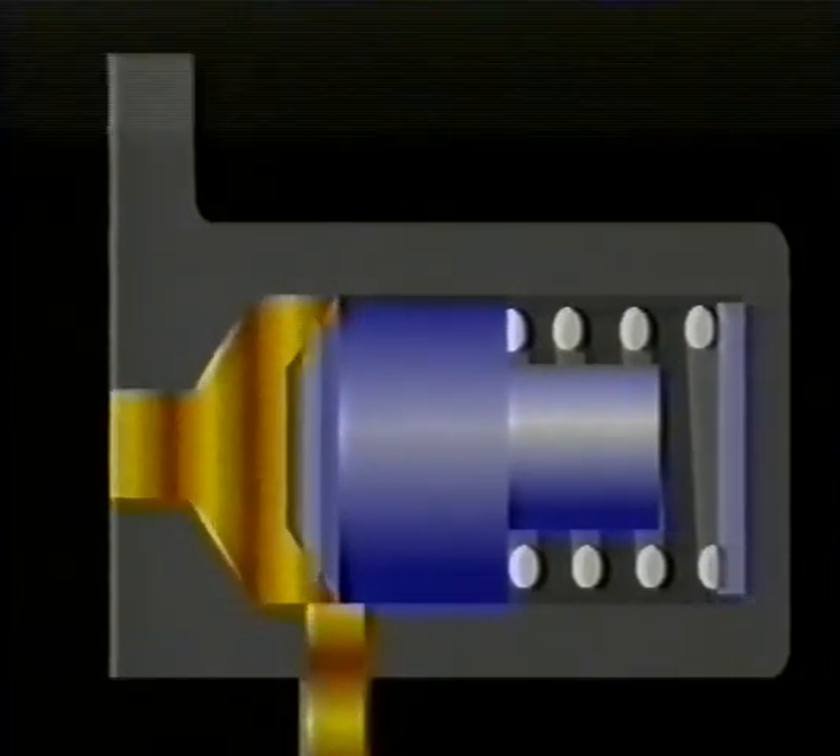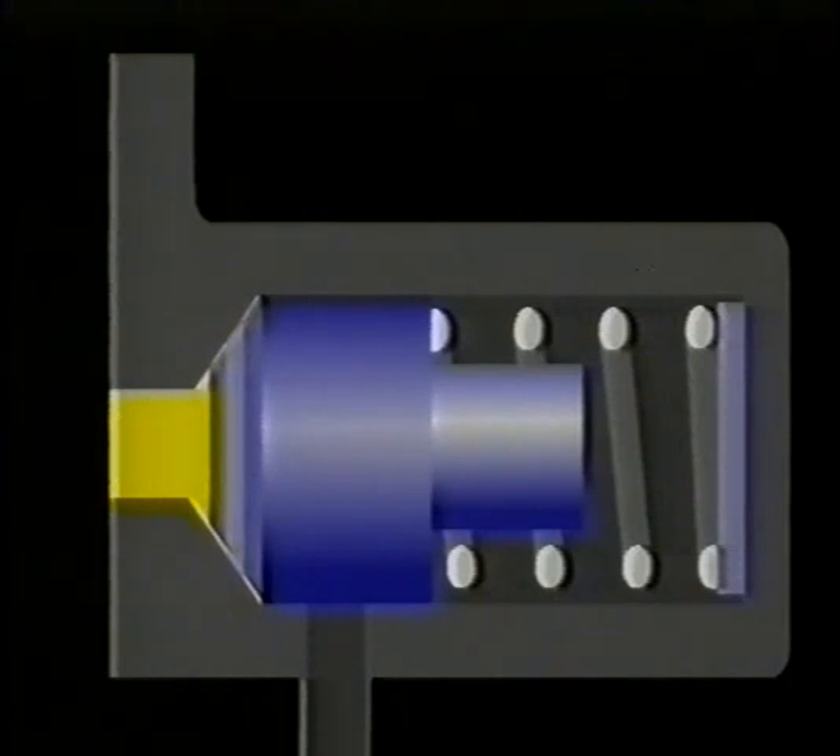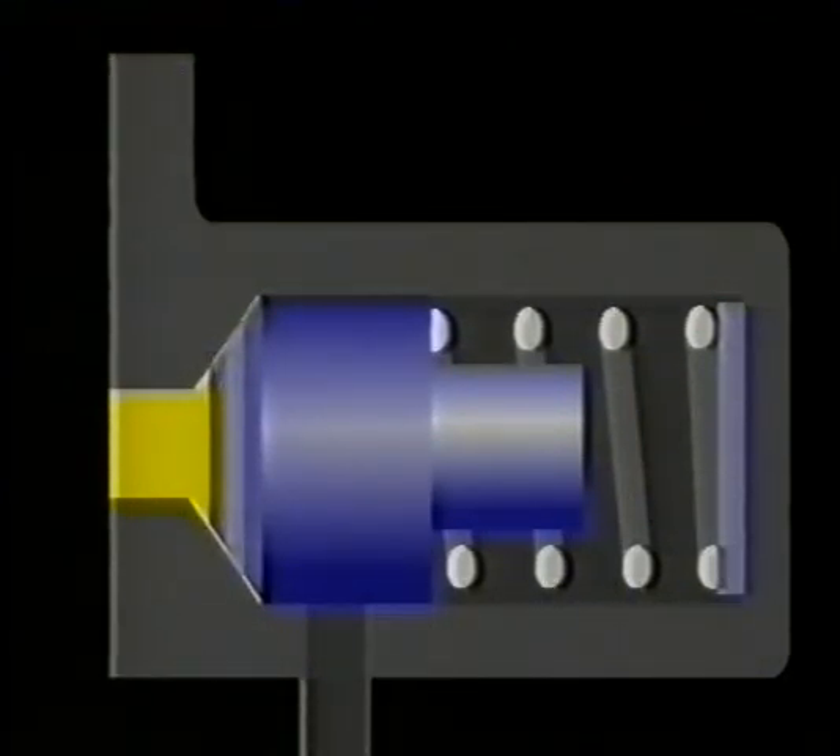With the engine switched off, the regulating valve closes, and therefore no fuel can return to the tank via the return line. With the engine running, fuel delivered by the pump builds up a pressure in the fuel lines and lower chambers. Once this pressure rises above that of the spring tension, the regulating valve opens and allows excess fuel to return to the tank.